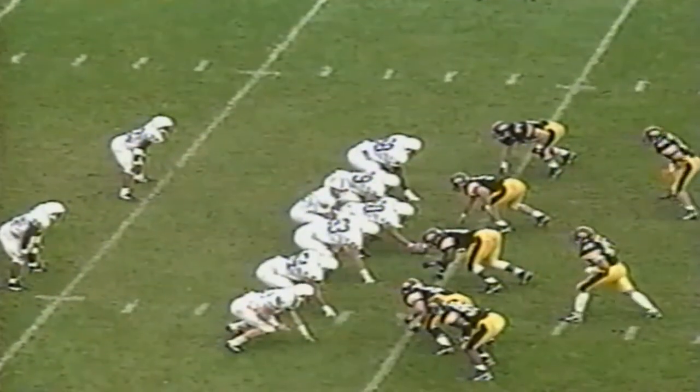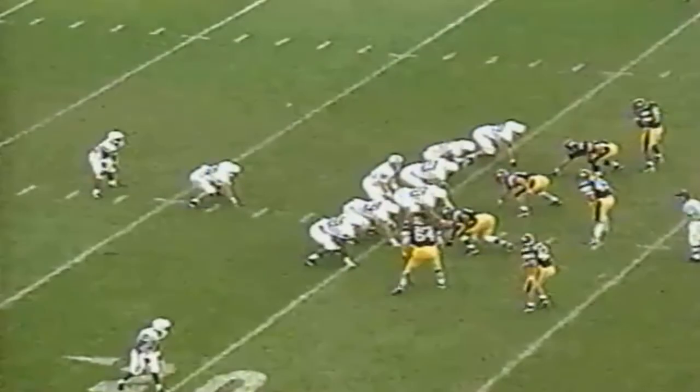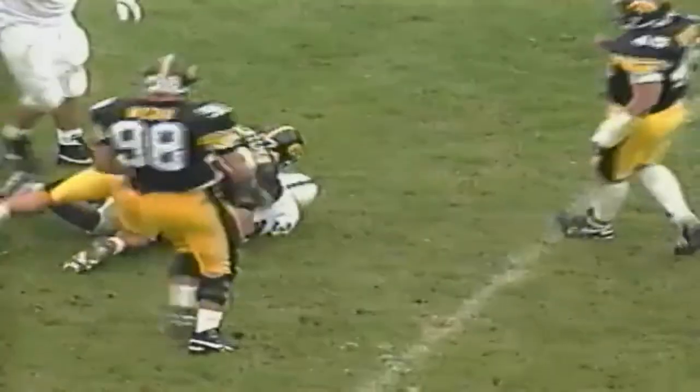Third and four from the 35. Ingram gets the call on a little reverse around the right side — good blocking, finds the sideline, goes for 22. But Penn State was called for clipping, so move it back 14. This is third and 18 — Collins passes to Carter but the defense is there. John Hartley holds him to a gain of five. That brings up a fourth and 13 from the 26.